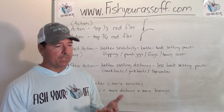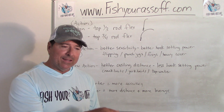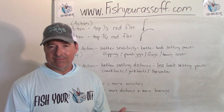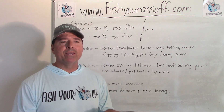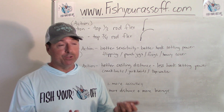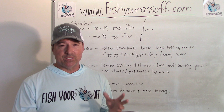You need more hook-setting power when you're fishing with a single hook - pitching or flipping a jig into brush. The bass is in there, you gotta feel the bite, hook them, and then get them out through all the sticks and grass. So for punch jigs, frogs, anything in heavy cover, you don't want a rod with a lot of give. You want to get that fish hooked hard and get them out of that stuff - and that's when you also need a higher gear ratio.